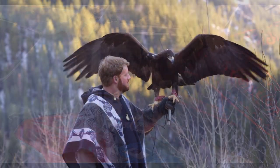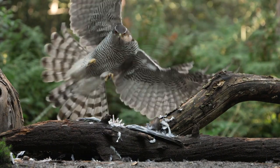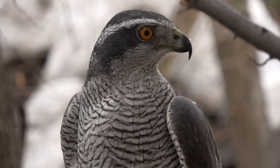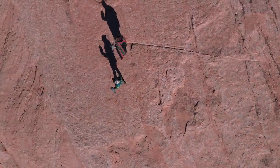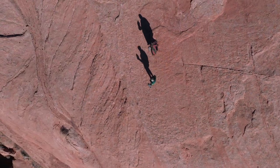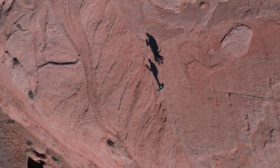Hello everybody, Ben Wooder here with another falconry video. Today, per some of your requests, I want to talk a little bit about hunting a falcon off the fist.